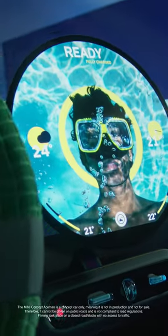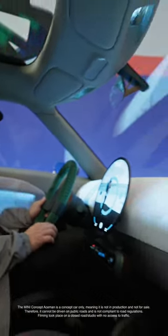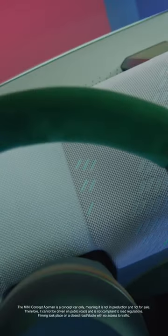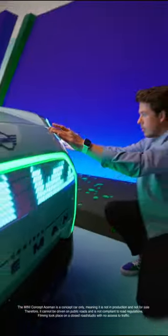My favorite highlight of the car is definitely the round OLED display. We use it as a bridge to link the geometry and the digital world. We have an amazing projection to the rest of the interior. Coming to the front, we wanted to continue with the idea of the car being your digital body. So what we did, we gave it the ability to talk in a truly MINI fashion.